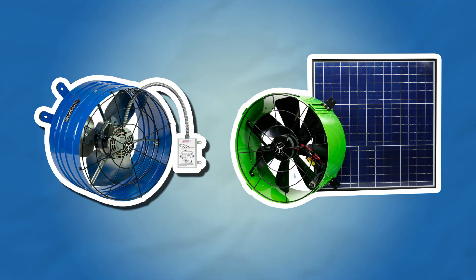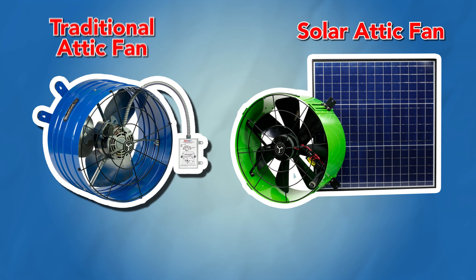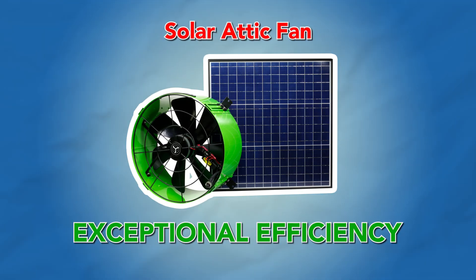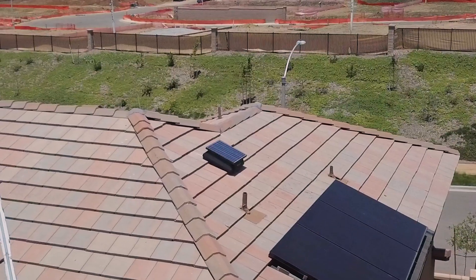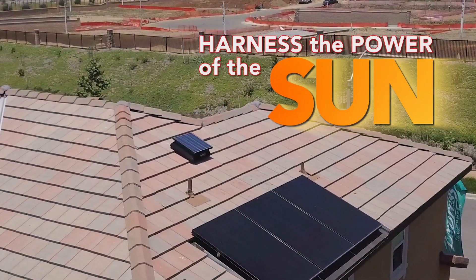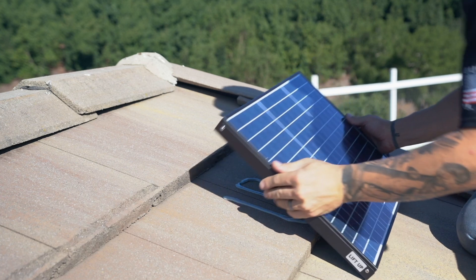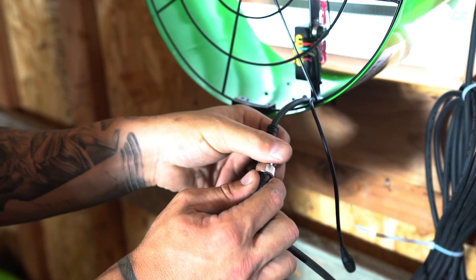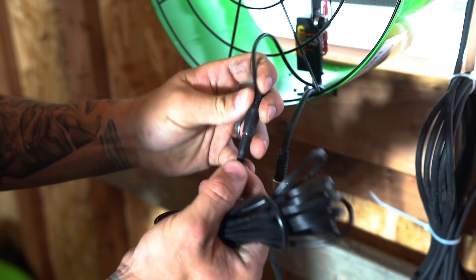Two of the most common types of attic fans are solar attic fans and traditional attic fans. Solar attic fans are known for their exceptional efficiency. What sets them apart is that solar attic fans rely on free power from the Sun, meaning no additional energy costs, a greener solution for your home, and no hassle of needing to wire up your fan.